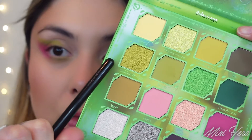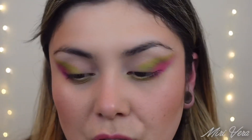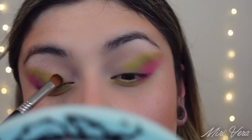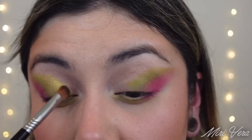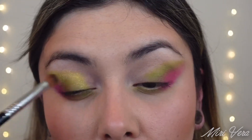Now I am going to dip into this shade right here, which is a shimmer shadow — Golden Bridge is the name of this shade. This is a Sigma E54, it's like a flat fluffy brush. Hopefully the brush picks it up well. I'm going to put this right next to that green and bring it pretty close to the inner corner, but not all the way.